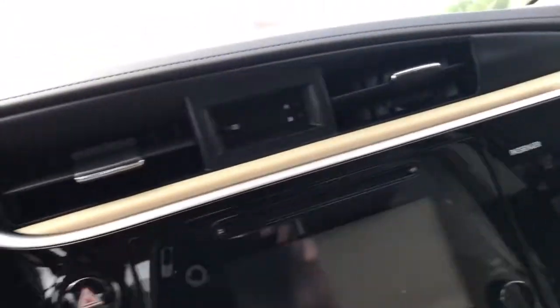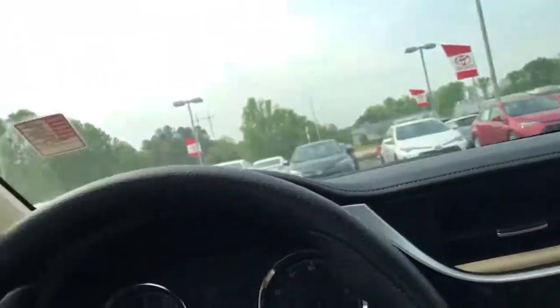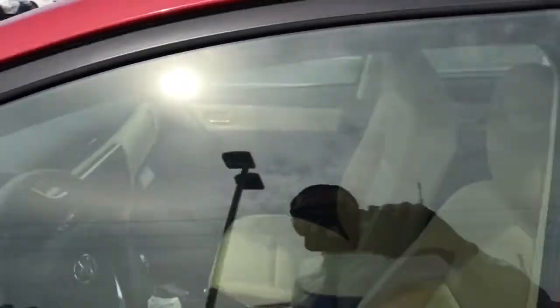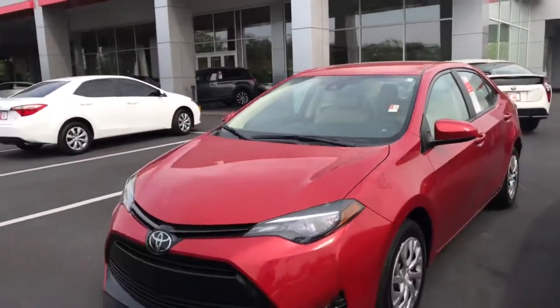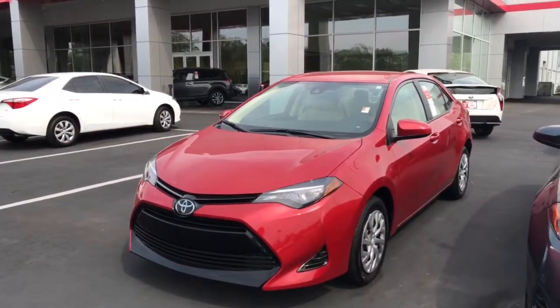Anyway, I look forward to meeting you and helping you out with your selection of a new Corolla. Give me a call if you have any questions, or if you can make it in, you can reach me directly at 706-302-9197. Again, this is Ryan Lane over at LaGrange Toyota.